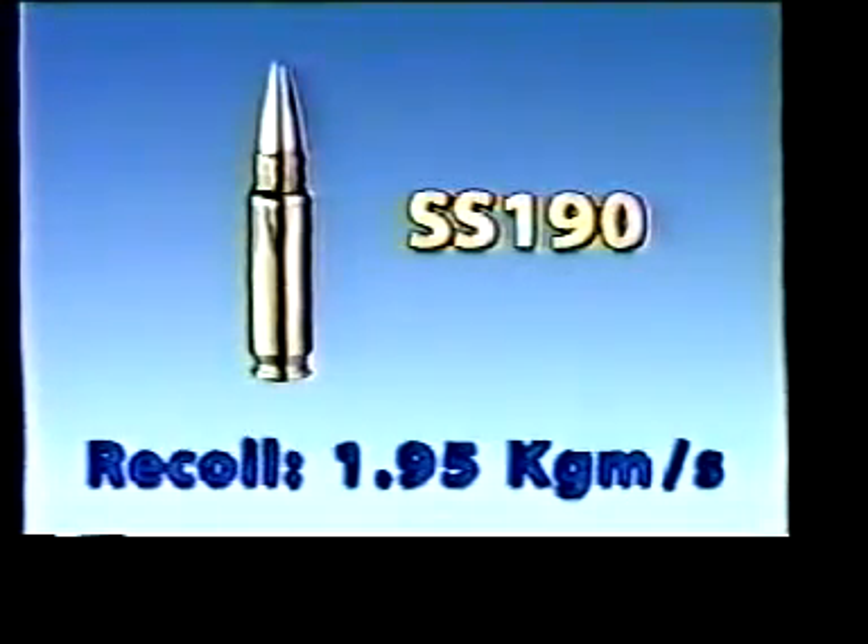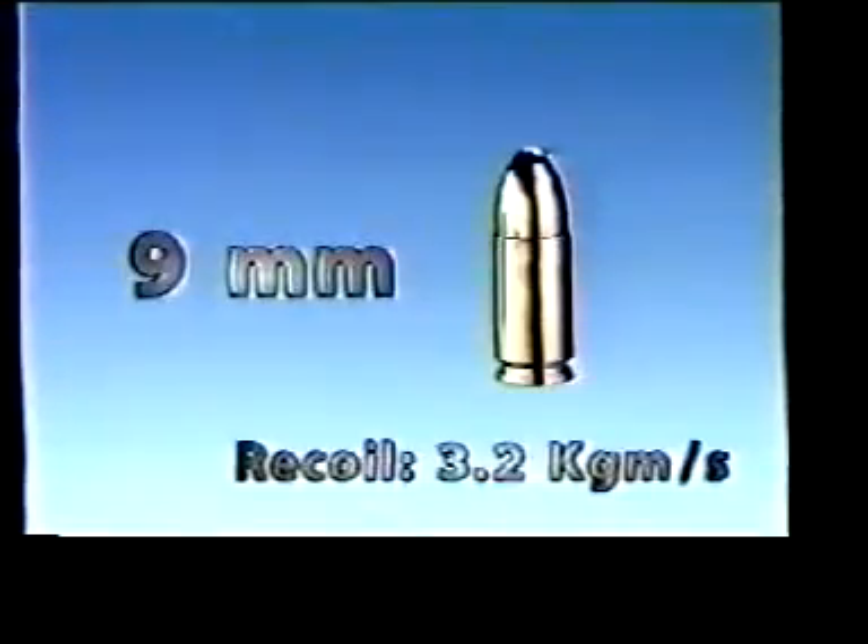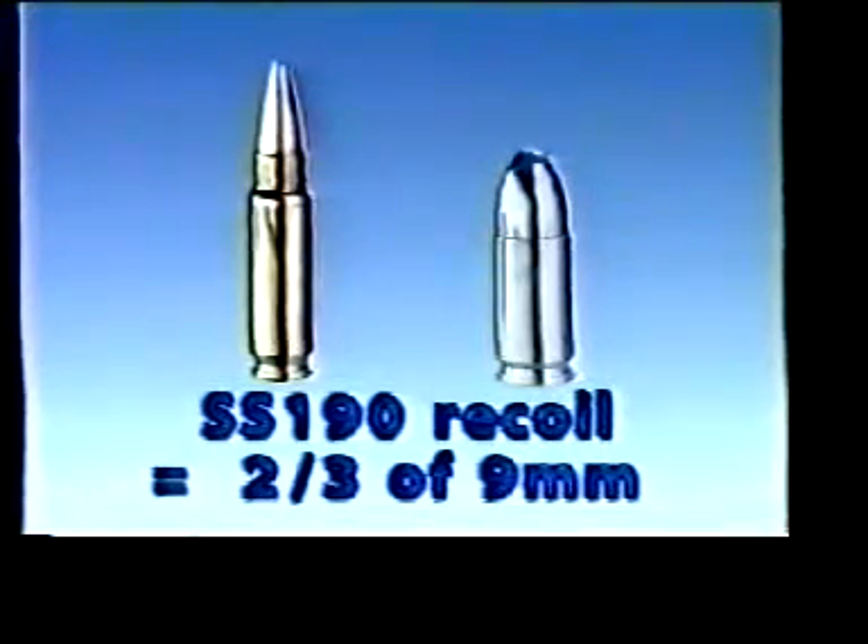The 5.7 by 28 millimeter round gives only two-thirds of the recoil of the 9 millimeter. As a result, greater accuracy is obtained with both rapid single shots and full auto fire.